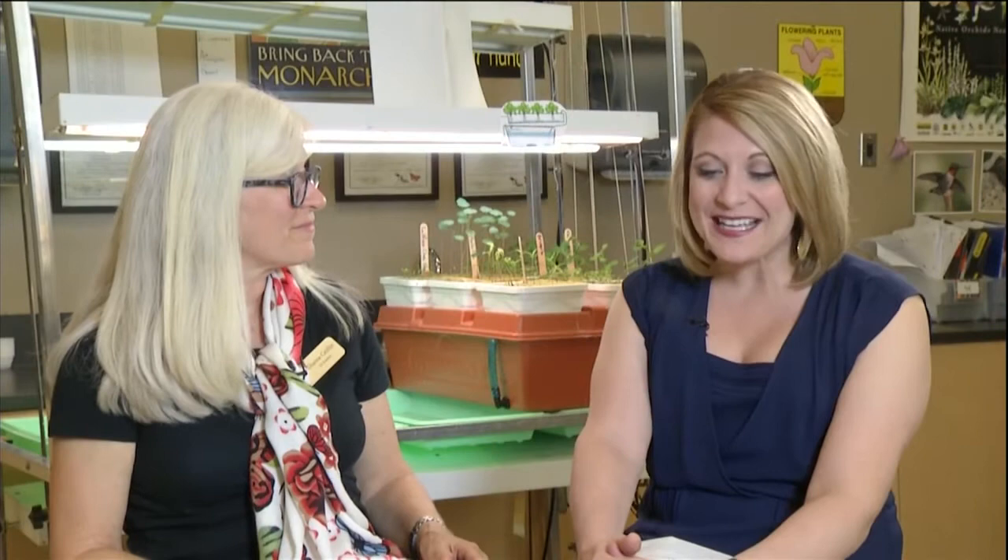Thank you so much, Diane. There is so much more to learn about Columbus Academy — head to their website at columbusacademy.org, or you can schedule a visit by calling their admissions office at 614-509-2220.